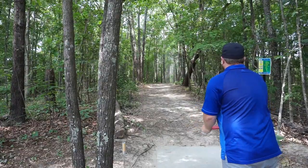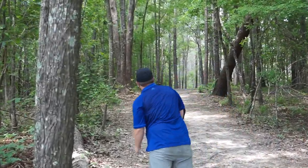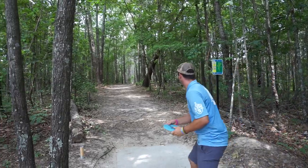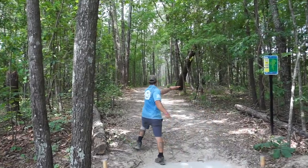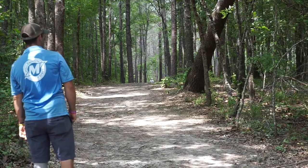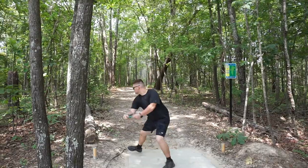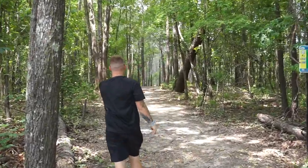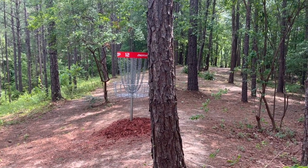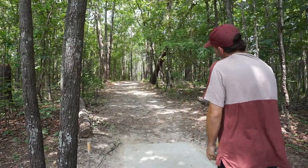That was basket-hunting. Chris was thinking he had a pretty good one there, unfortunately leaking a little right, catching a tree and kicking back left. Ditto on that drive — I knew as soon as it cut to the catch, it was probably looking good but just missed.